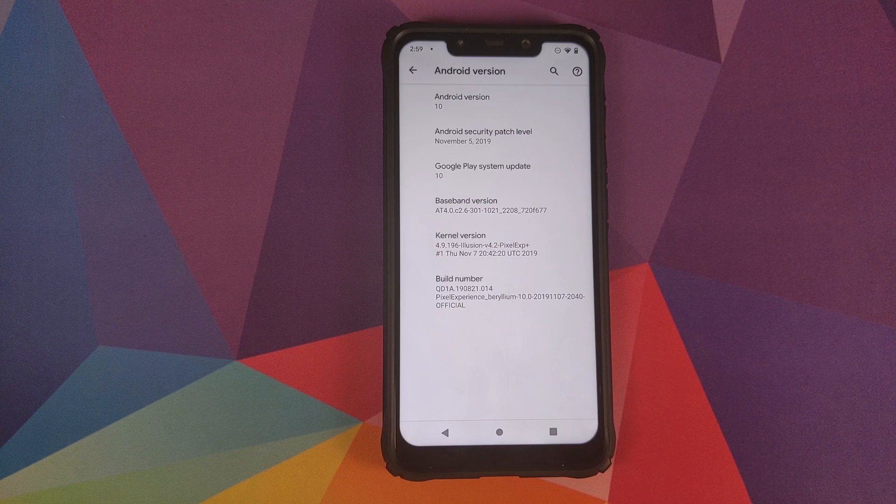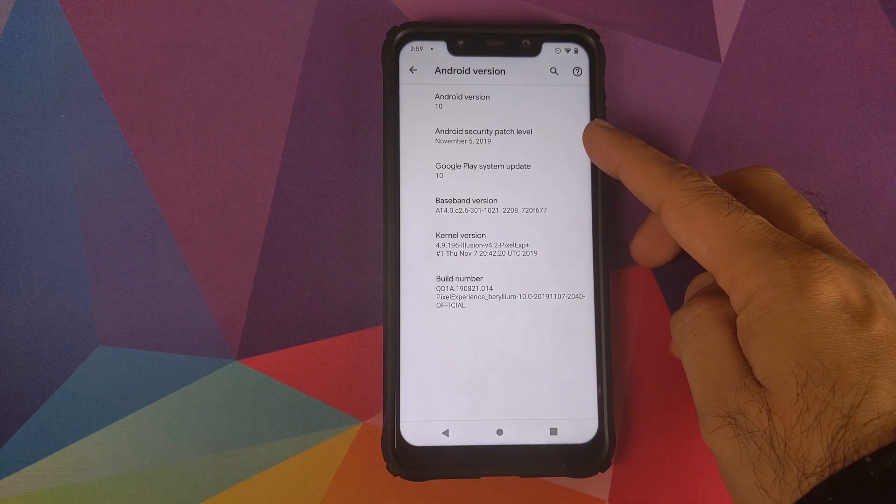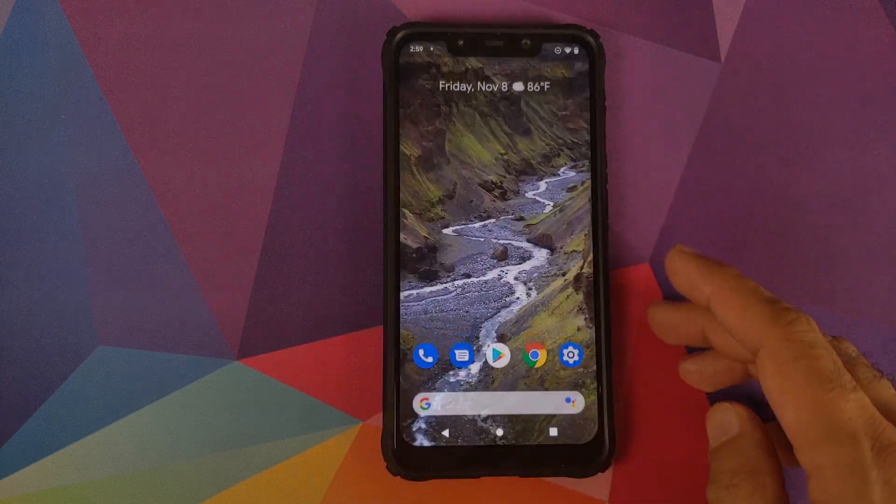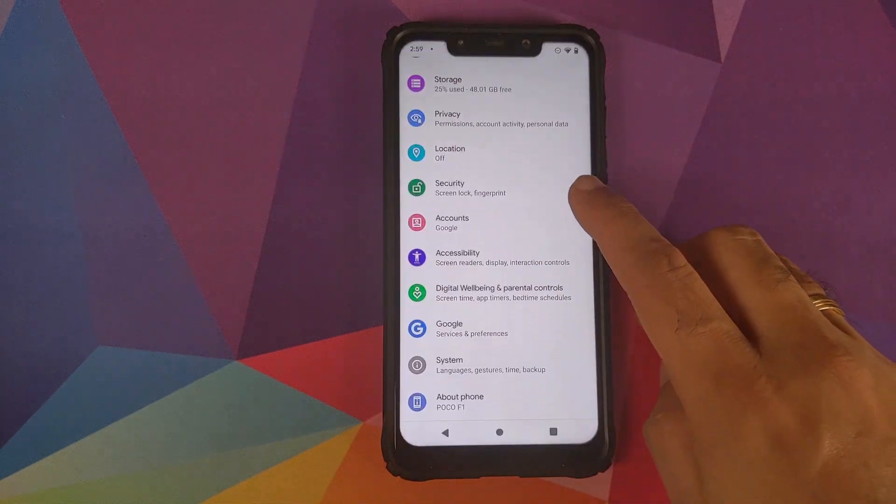In this video we're going to talk about what are the changes made in the November build. Right off the bat, you can see that the security patch level is November 5th 2019 and the kernel is Illusion Kernel version 4.2.